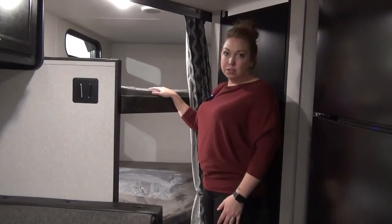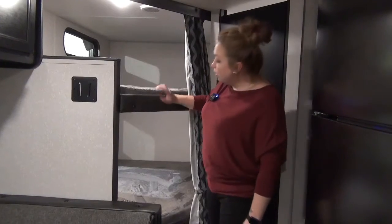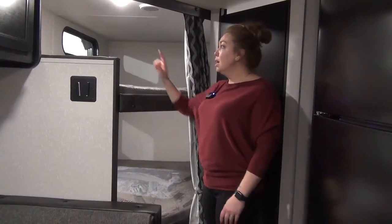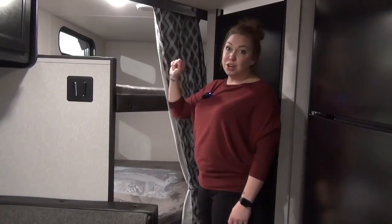Another great feature is the double-over-double bunks tucked in the back by the washroom. Each bunk is going to have a window — the bottom one opens, the top one doesn't — but you are also going to have USB outlets, a light, ducted AC into there, and a nice privacy curtain as well.